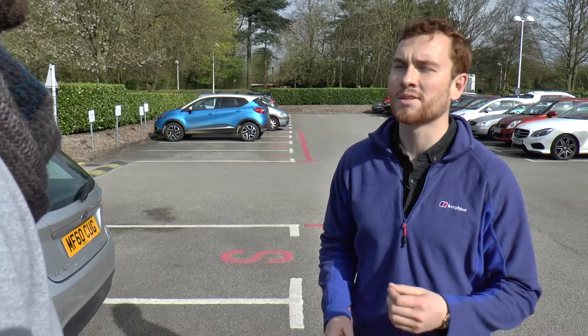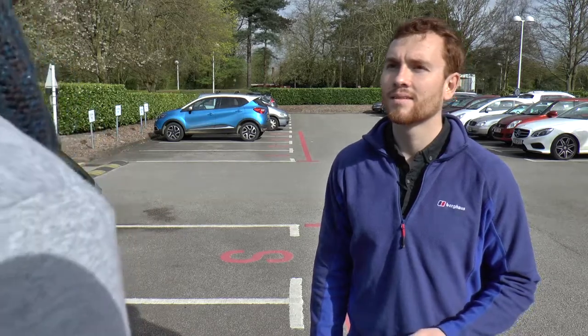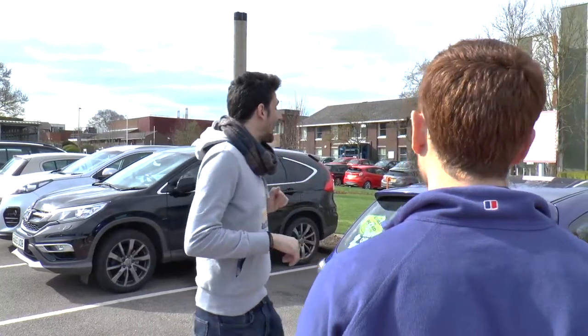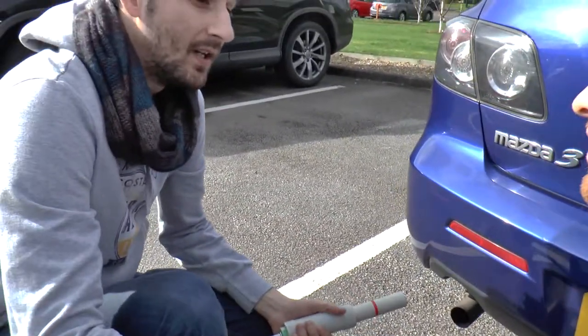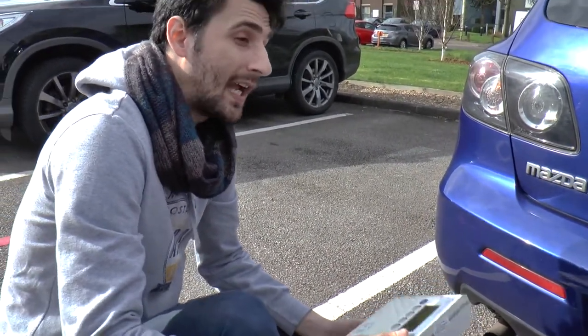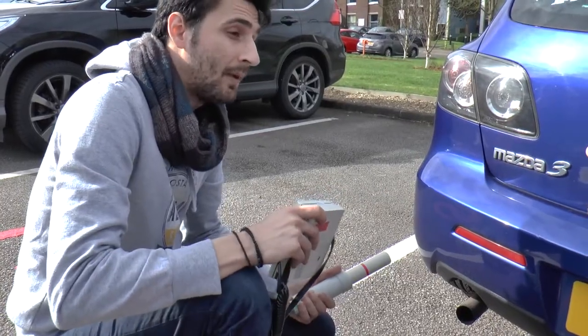So looking around us, we can't actually see these atmospheric pollutants. How do we know they actually exist? So that's a good point. Let me demonstrate. With this device, we are measuring nitrogen oxides that come directly from the vehicle exhaust. We can't see them, but we can certainly measure them.